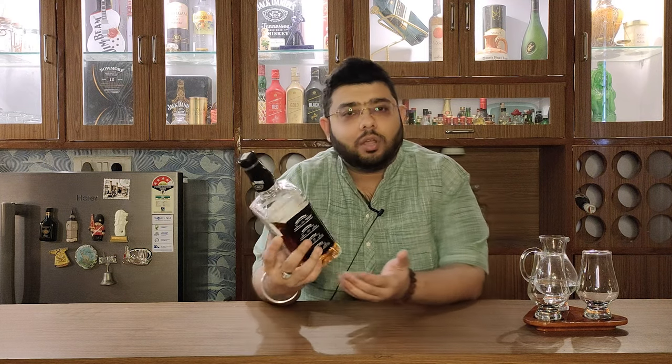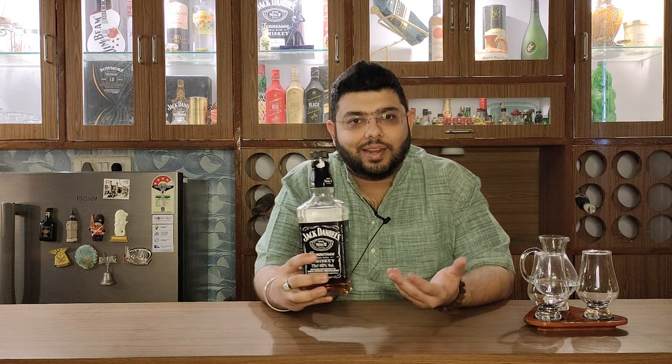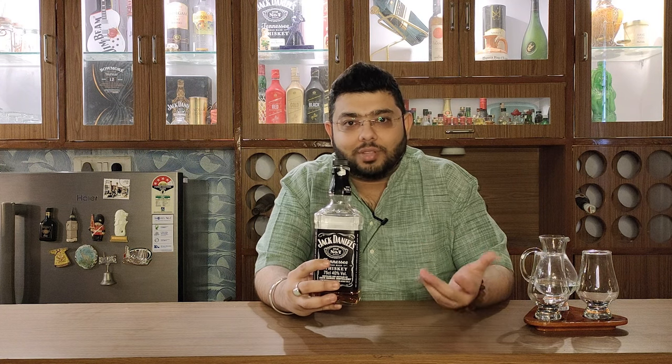Hello guys and welcome to Aficionado's Den where we stay classy. This is a very famous whisky — Jack Daniel's Old No. 7 — which is a Tennessee whisky. I've opened this bottle and consumed a lot of it, but there's still whisky in it. Whisky is as good from the first sip to the last drop.